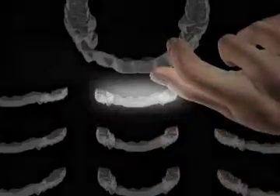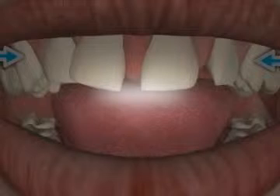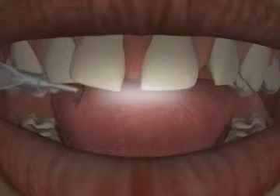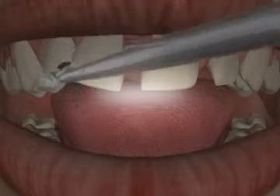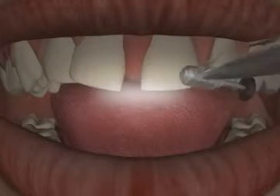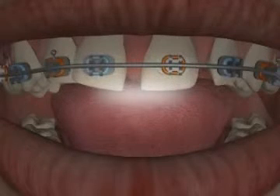Aligners are not suitable for every patient and every malocclusion. For example, canine rotations are difficult to treat. Furthermore, in some malocclusions, the contact surfaces of the teeth — in effect the interdental spaces — are often severely degraded by the orthodontist, the so-called proximal enamel reduction or stripping, because it is only then that tooth movement with aligners is possible.